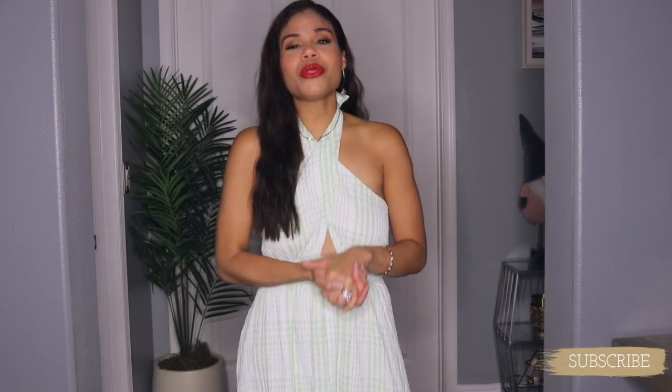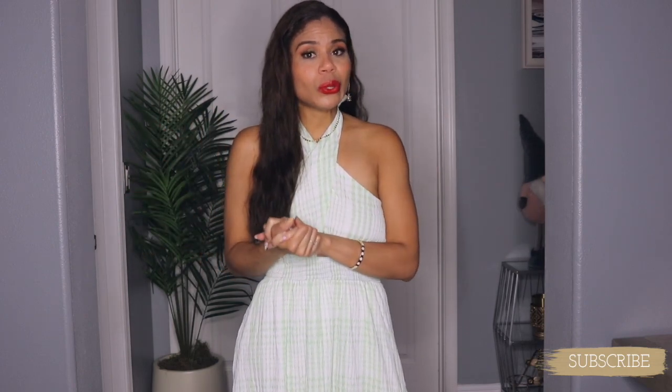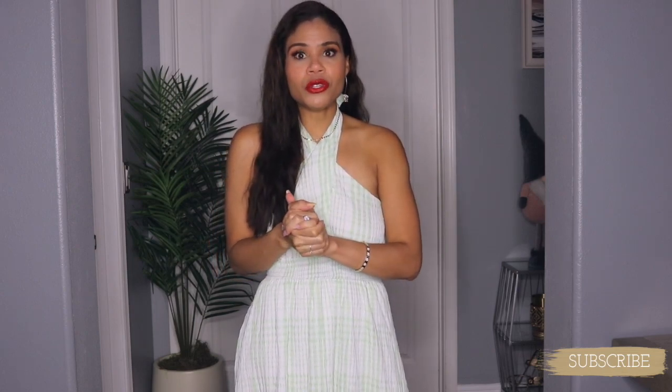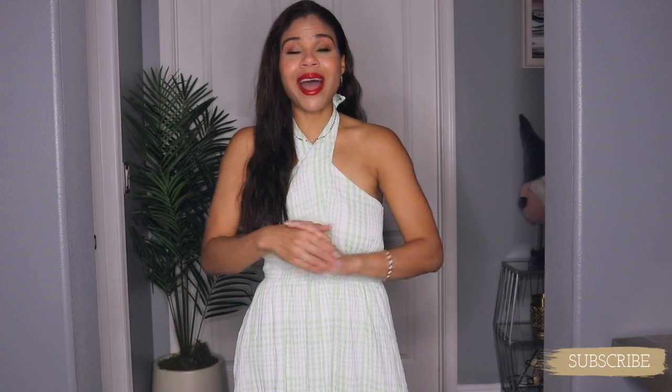Hello, hello chicas! Welcome to my channel, welcome to another fashion haul slash summer haul. All the pieces I'm about to show you are perfect for summer. You guys know I live in Florida, so I had to find the best pieces for this weather — we have summer pretty much nine months. I have pieces from my local store along with items from SHEIN.